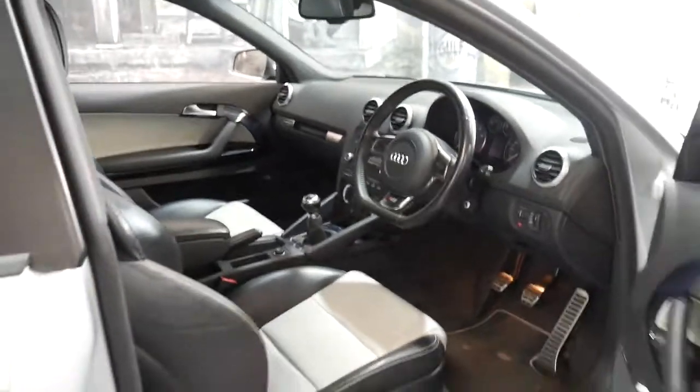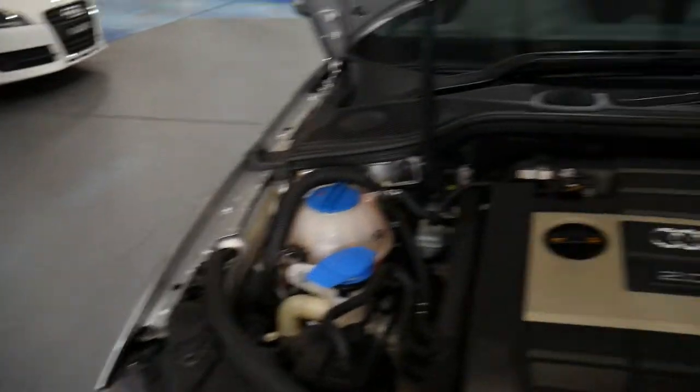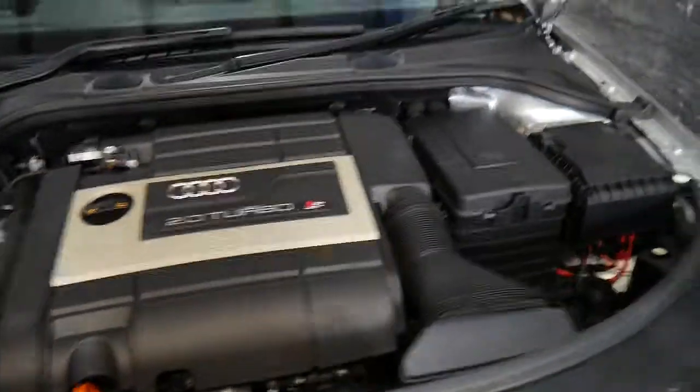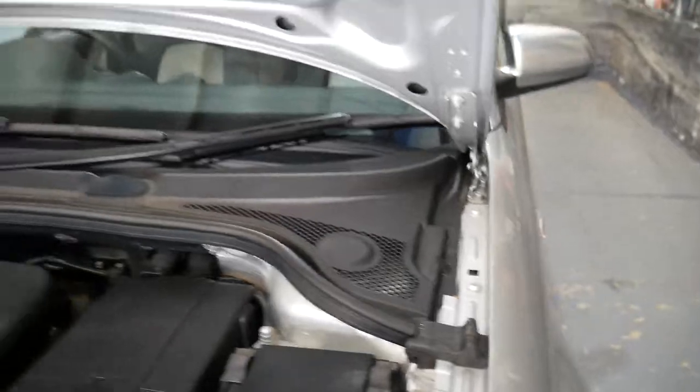We'll have a quick look in the engine bay. It's got plenty of registration and spare keys, which is always nice. The engine bay is nice and clean and it all looks very original.